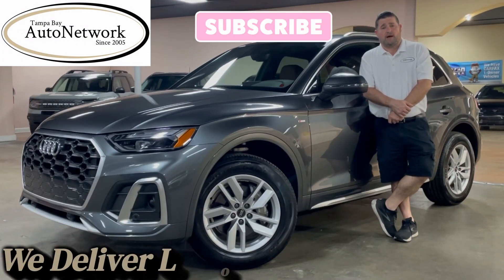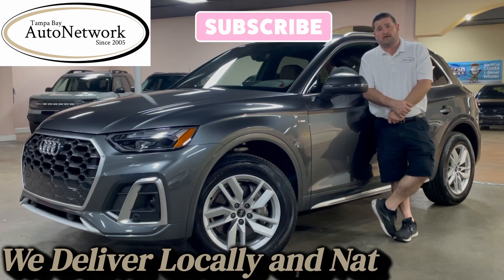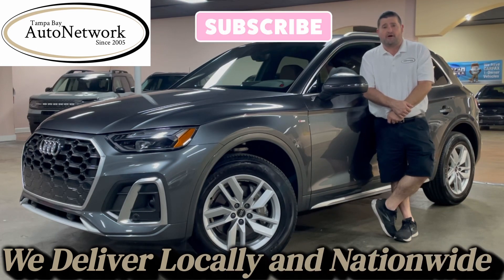Hello, thanks for joining us again. This is Robert with Tampa Bay Auto Network walking around a 23 Audi Q5 Premium 45S line.